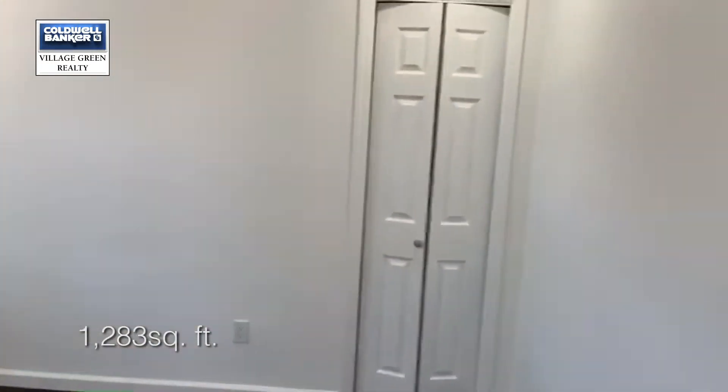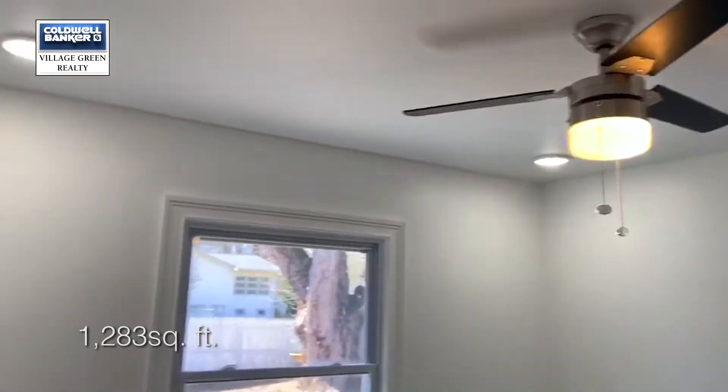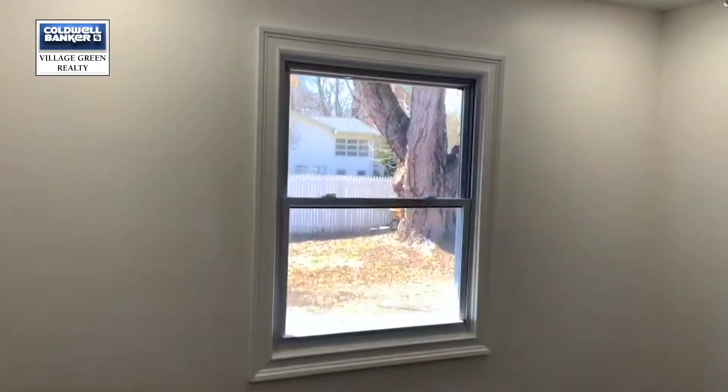Here's a bedroom with a closet, ceiling fan, and extra lighting, looking out over the quiet backyard.